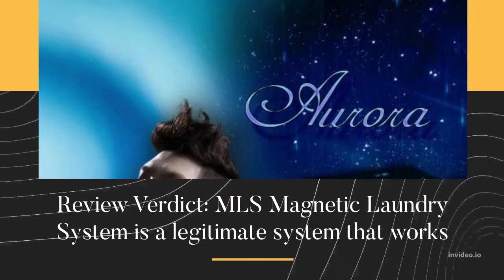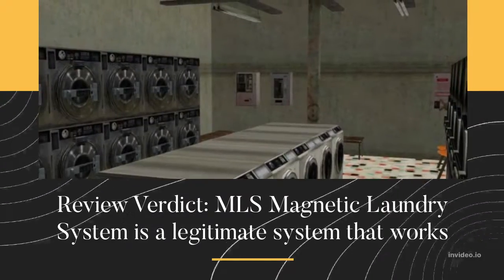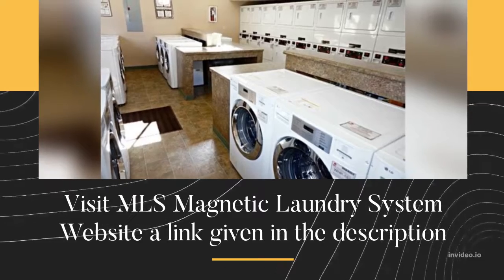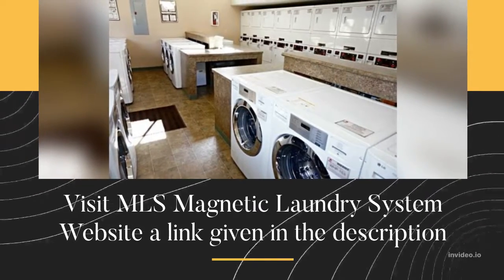Review Verdict: MLS Magnetic Laundry System is a legitimate system that works. Visit the MLS Magnetic Laundry System website — a link is given in the description.